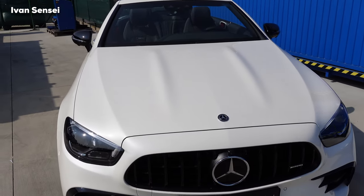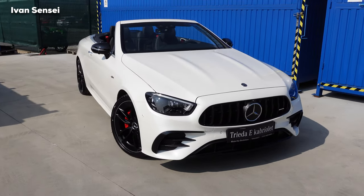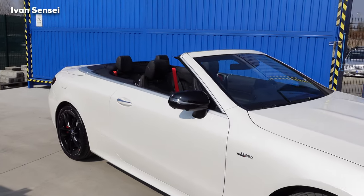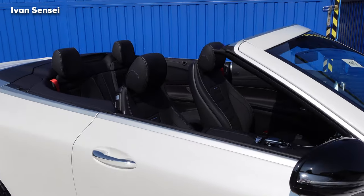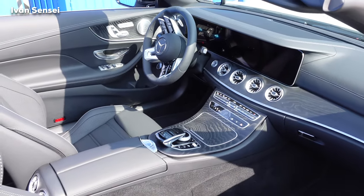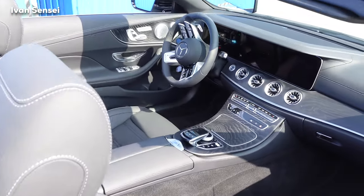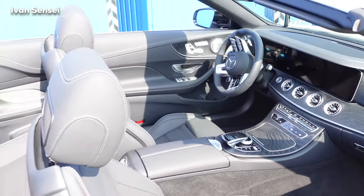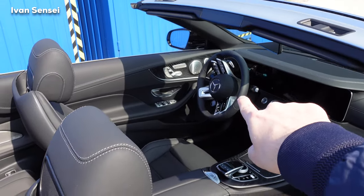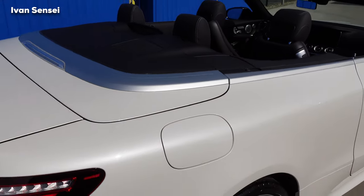I would already buy this if I had the budget — that's how much I like it. We have very nice red seat belts and a classic AMG black Napa interior. This is also customizable so you can choose different colors. We also have the new AMG performance steering wheel, which is all-new, and it's a really classy and beautiful spec.